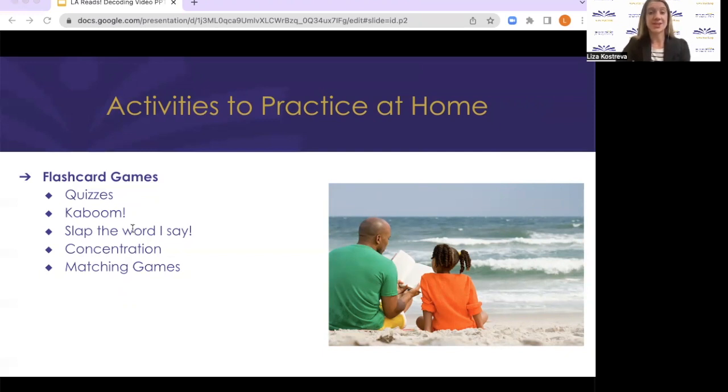For Kaboom, you use the same deck of flashcards but add a few cards that say Kaboom. Place all the cards face down or in a hat, have your child pick out a card and read the word. But when your child picks a Kaboom card, they have to return all the cards they've read to the hat and start all over again. Kids love it — it's so much fun. Another great game is called Slap the Word I Say. In this game, place three word cards in front of your child. Say one of the words and your child can use their hand — or a fly swatter for extra fun — to slap the word that you said.